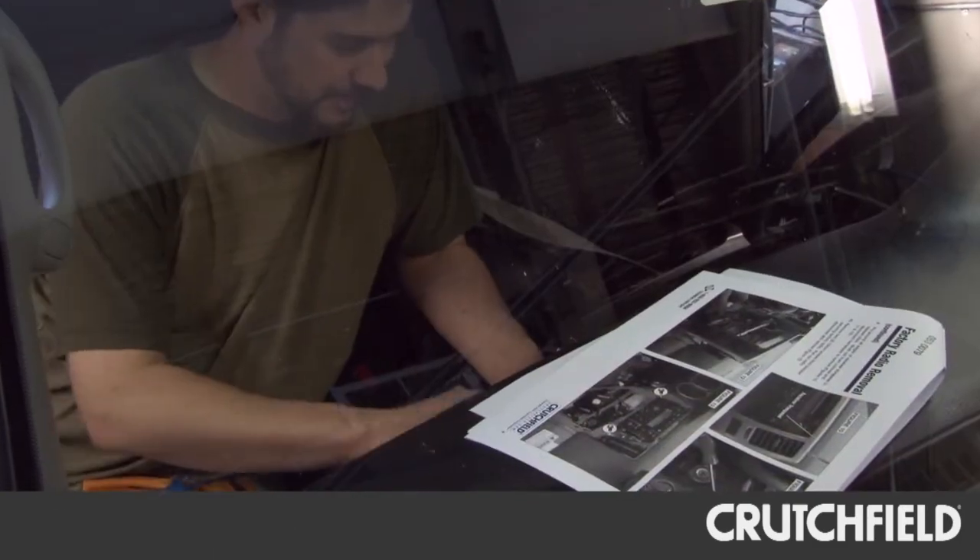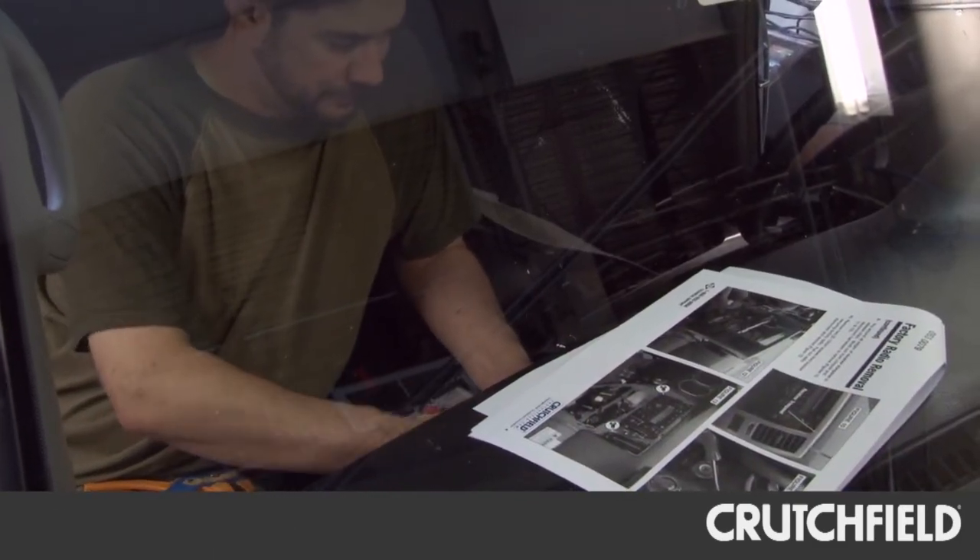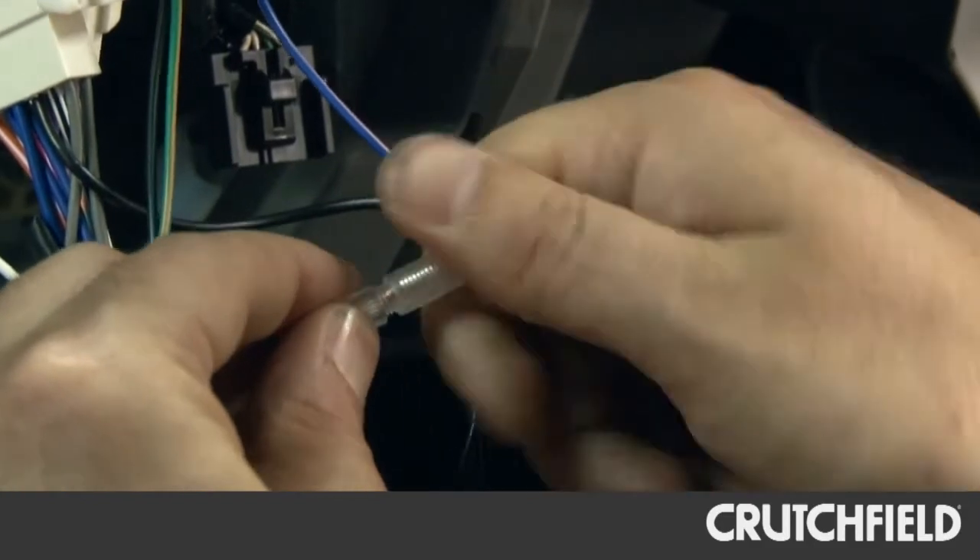This is our installation bay. This is where we can bring the cars in and put the gear into the car for real, and then take it out in the real world and play with it. Really, this is what the Crutchfield Labs is all about. It allows us to get hands-on with the gear, with the products, so that we can form expert opinions about what any given product can do, or what a line of speakers or amplifiers is going to be good at and maybe not so good at, so our advisors can form expert opinions to tell a customer what's going to work for that person given their situation.